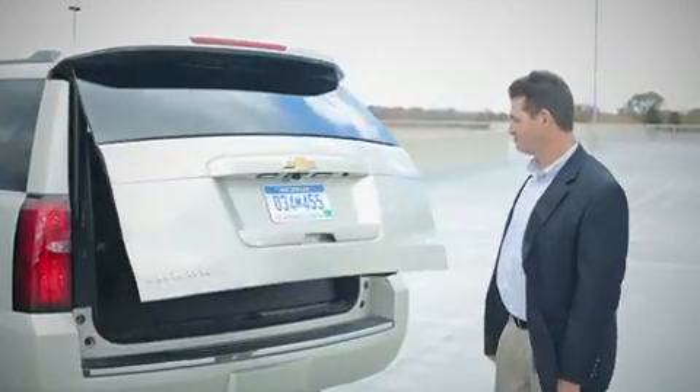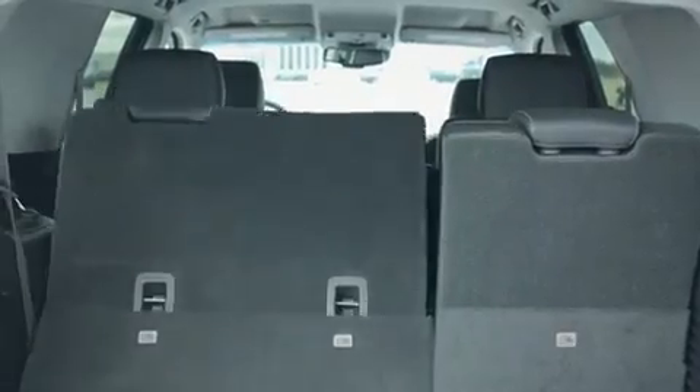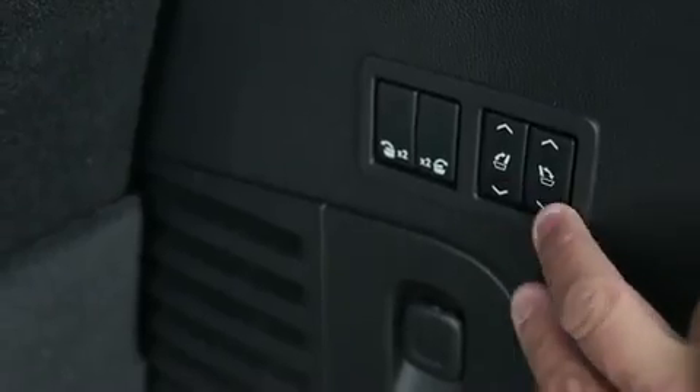An additional feature for content security is that the third row seats are now bolted to the floor, and yet they fold flat for customer convenience.